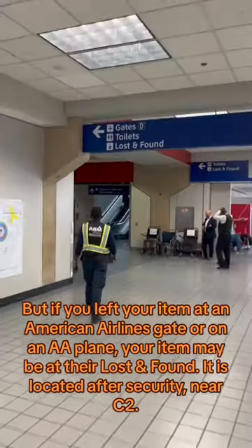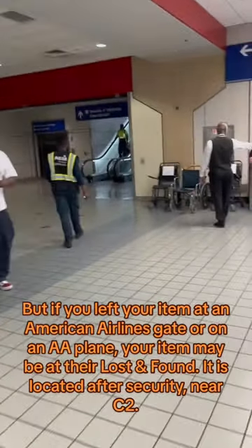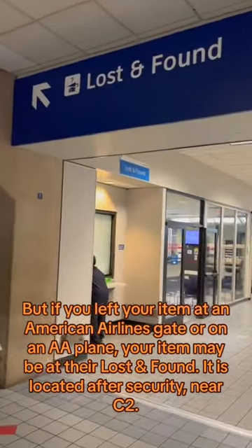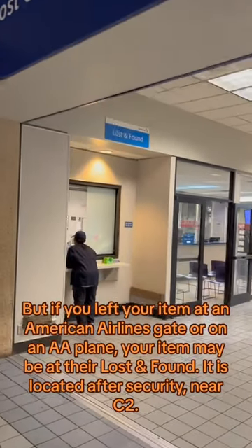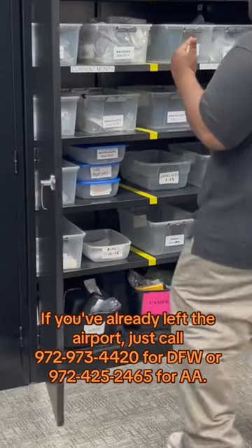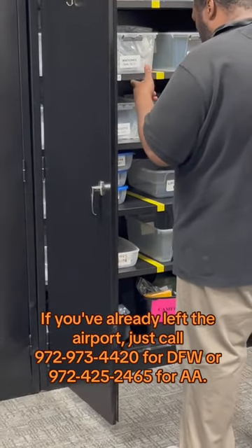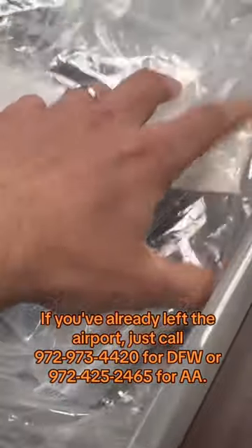But if you left your item at an American Airlines gate or on a plane, your item may be at their lost and found. It is located after security, near C2. If you've already left the airport, just call 972-973-4420 for DFW or 972-425-2465 for American Airlines.